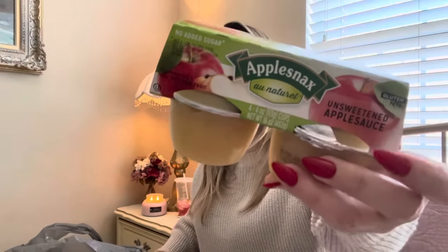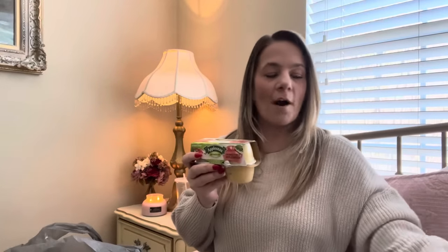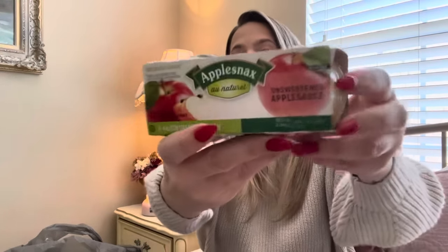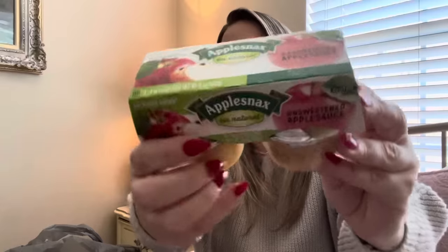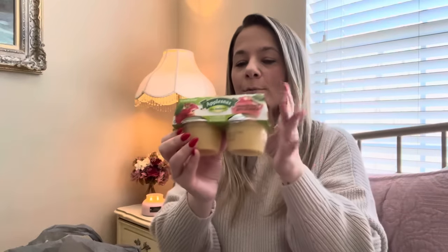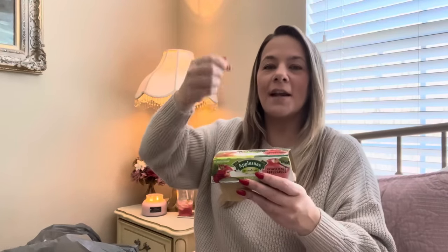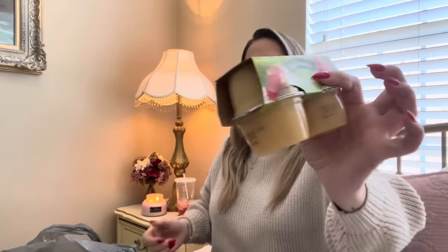I got some unsweetened applesauce — I love when I can find the all-natural kind. I love applesauce and it's a weird thing I do: pretzels dipped in applesauce is so good. I don't even know where I got that from but I take like those stick Snyder's pretzels and dip them in the applesauce like it's a dip. It's the weirdest thing but it's actually really good. I picked some up just to have for when you crave applesauce.